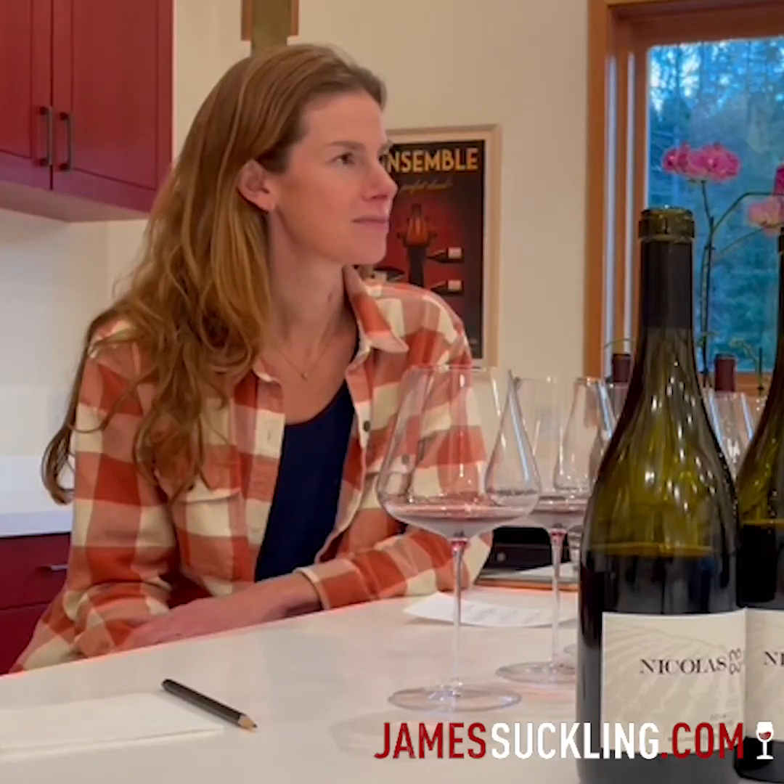Tracy, that was a wonderful tasting of all your wines going back to the very first vintage of 2014. Tell me a bit more about the Mayo Camusé approach to making Pinot Noir here in Oregon.